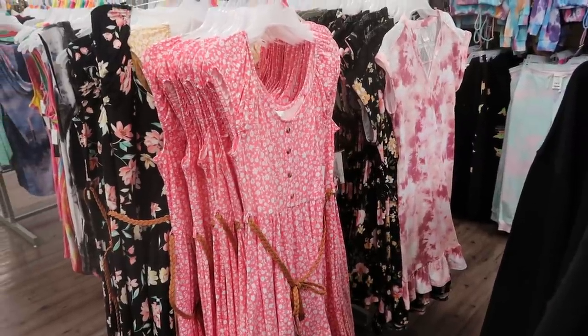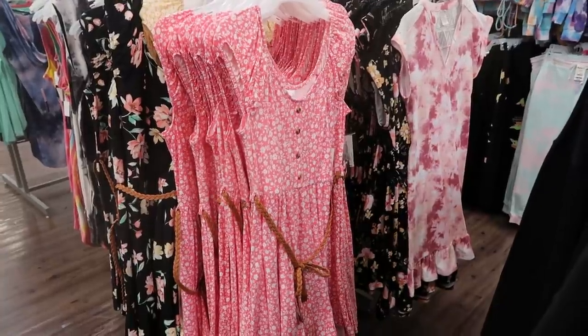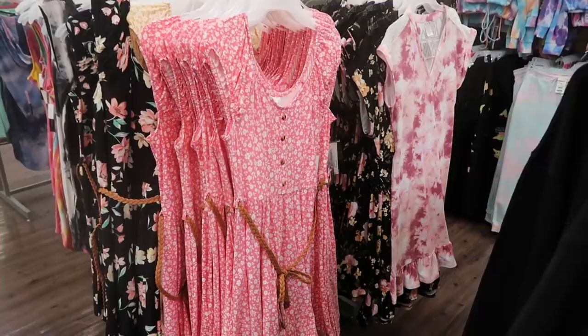Hey guys, welcome back to my channel! Today we're at Walmart just checking out what's new. If you like these videos make sure you give it a thumbs up, subscribe if you're new, and let's go shopping.